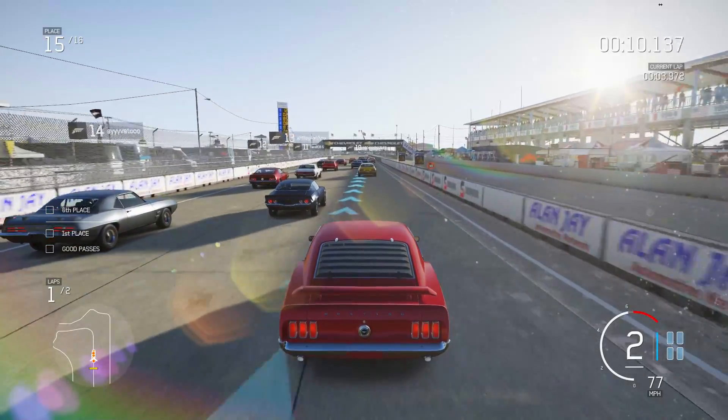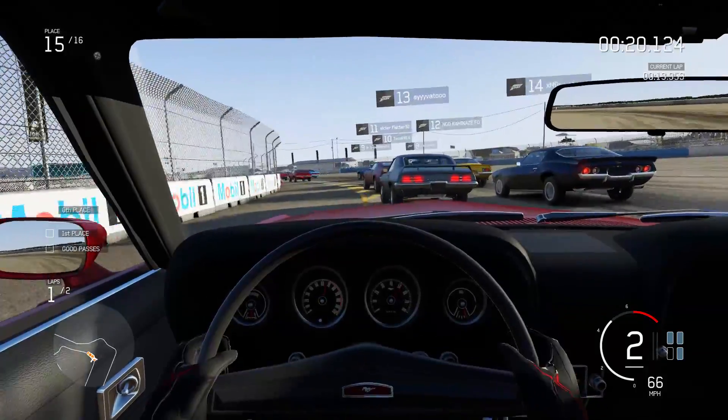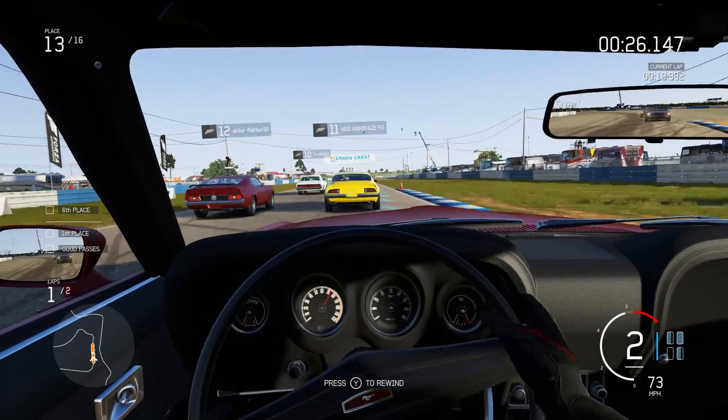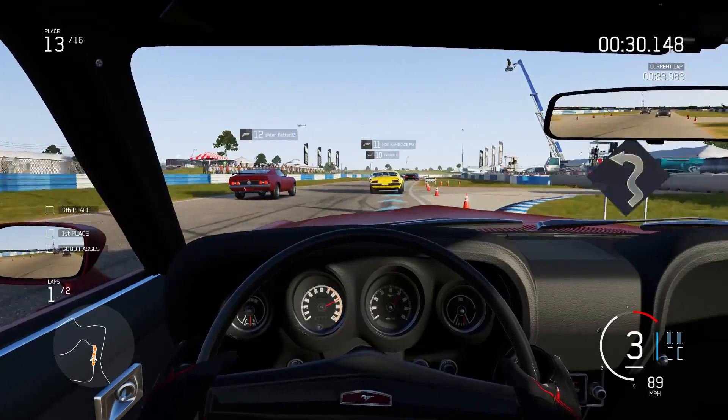Sony has filed patents for a new contact lens that can zoom, focus, and adjust aperture automatically. It records video, stores it, and is able to play it back — all on the contact lens itself. It's sort of like Google Glass that fits on your eye, instead of having to wear a big bulky pair of glasses.